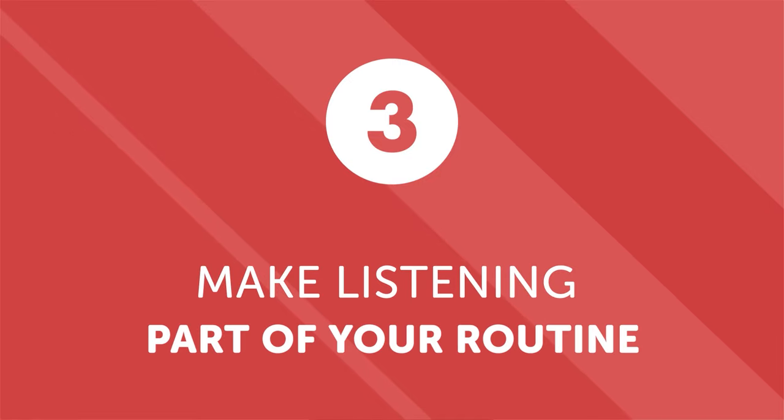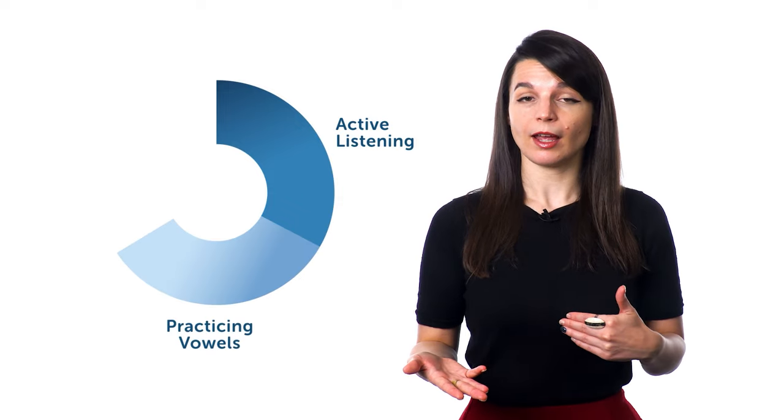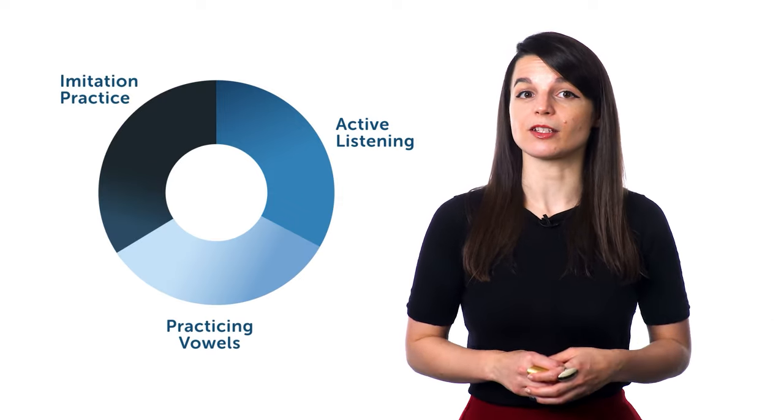Number three: make listening part of your routine. Now that you've started practicing active listening and pronunciation, make it a part of your regular learning. Allow a specific amount of time for each of your listening activities. For example, you might practice 10 minutes of active listening, followed by 10 minutes of practicing vowels, and then 10 minutes of imitation practice with a podcast.